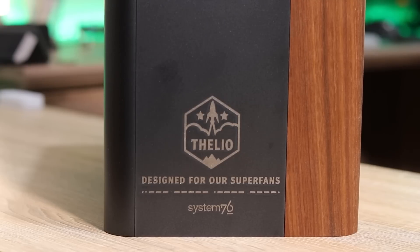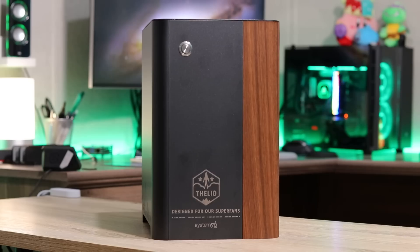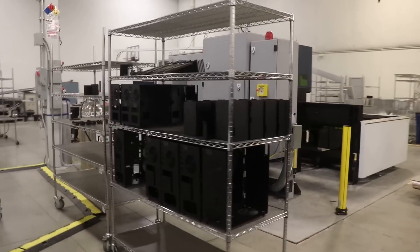This is something that you can buy on their site, and I wanted to review it. Mine is a little special because it has Superfan engraving on there, as you can see right here on the screen. Yours won't have that custom engraving. Now aside from that one change, this is pretty much the same desktop that you would get if you were to purchase one. While I was there in Denver, I got to see how these things are actually made — they gave us a tour of the factory, and we got to see what actually goes into the manufacturing of a Thelio desktop.